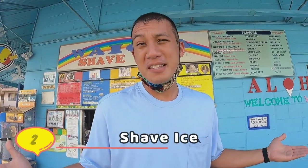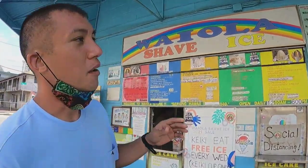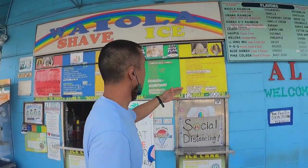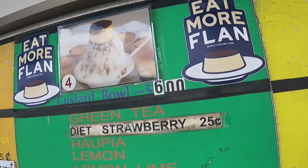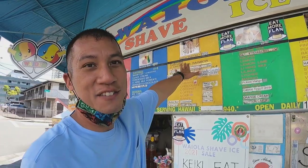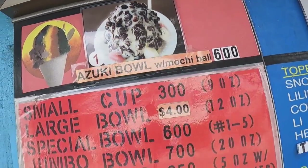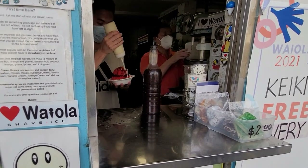So we're here at the Waiola Shave Ice. It's approximately a five minute drive from Ala Moana Center and we're going to dive in on some shave ice now. One thing I like about here is that they have a variety of different shave ices. They have the mocha bowl, the custard bowl, the sundae shave ice, the ice cream, and the azuki bowl with mochi balls. So they have a lot of variety here.